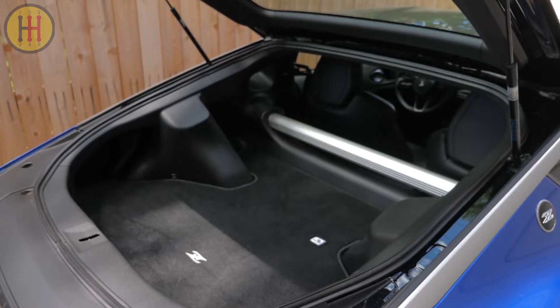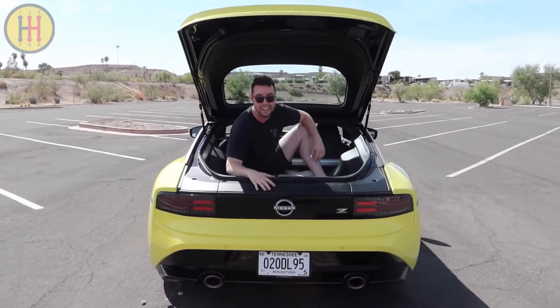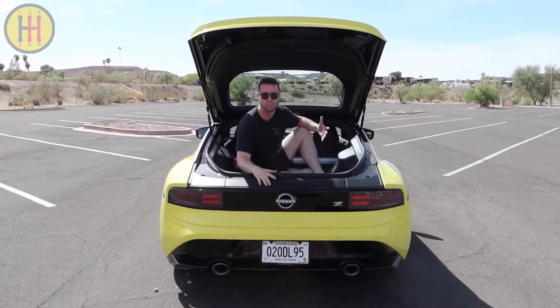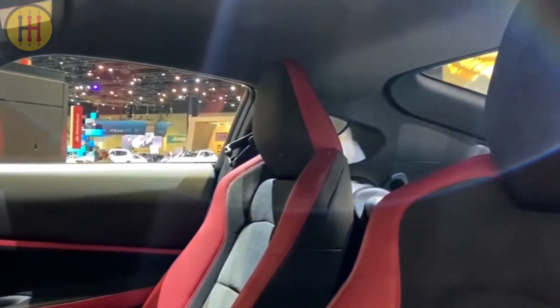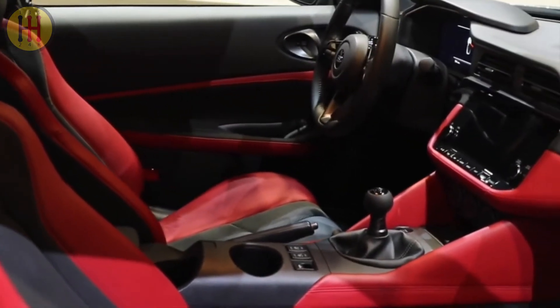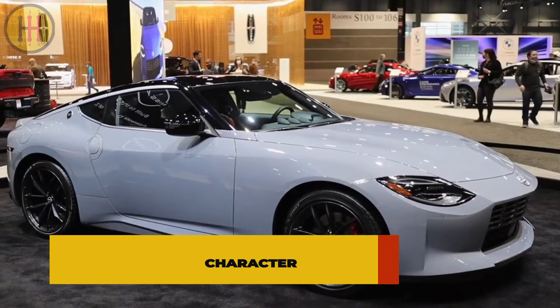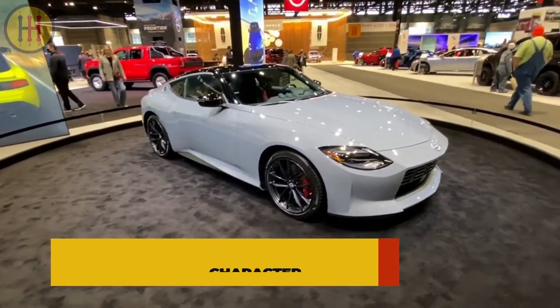As for cargo space, Nissan hasn't given official numbers, but Car and Driver reports it has seven cubic feet — smaller than the Supra's 10.2 cubic feet. With just two seats and a relatively large trunk, the Z is a perfect choice for a pair of people to make a great escape for a long weekend. Its character is significantly more relaxed than that of the 370Z.